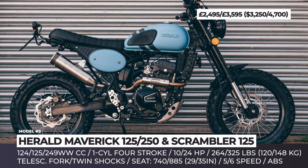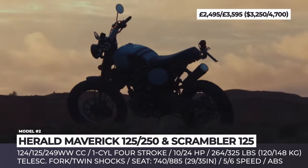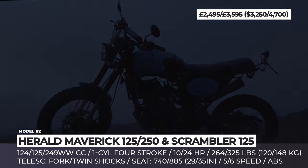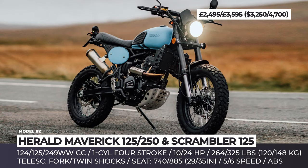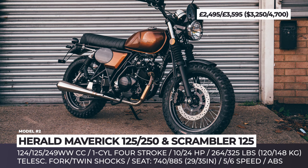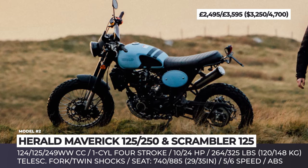Herald's Maverick 125 and 250, and Herald's Scrambler 125. Herald's Motor Co. has been a part of the British motorcycle industry since 2010. The company began its operations as an importer of retro-style two-wheelers, but since then has progressed to design and manufacture many models on UK soil.